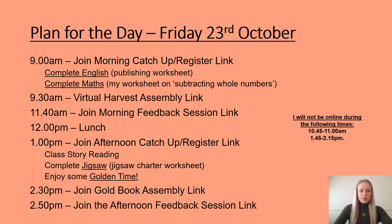Hello Aquarius and welcome to remote learning day number seven. We are going to follow the same format as yesterday with the four different team links set up at 9, 11:40, 1, and 2:50.